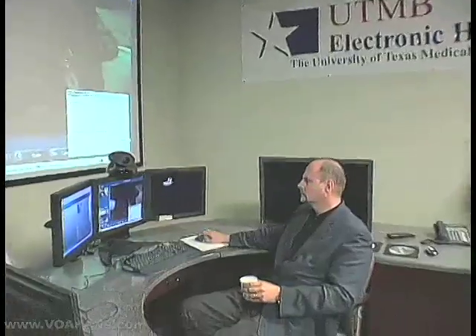These doctors in Galveston are in a live video conference with a colleague in Africa who has gone to examine a man suffering from a rare disease.